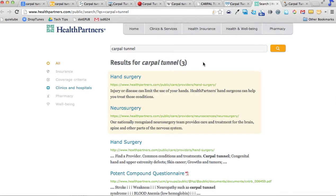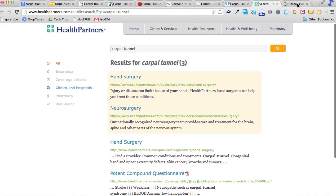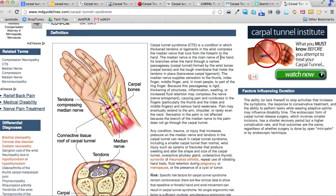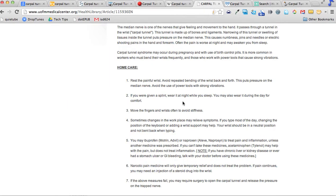Another site I thought would be a good source of information is Health Partners, but it turns out information delivery — at least in the area of carpal tunnel — does not seem to be their strong suit. What we get is just a link to other pages that also have links on them, so that was a no-go. The last site I examined is the Medical Disability Advisor — a database of information that shows really good information. It gives us a nice picture and good, concise information. Out of all of these searches, we come up with the Mayo Clinic site and the U of M site as really good, accurate sources of information.